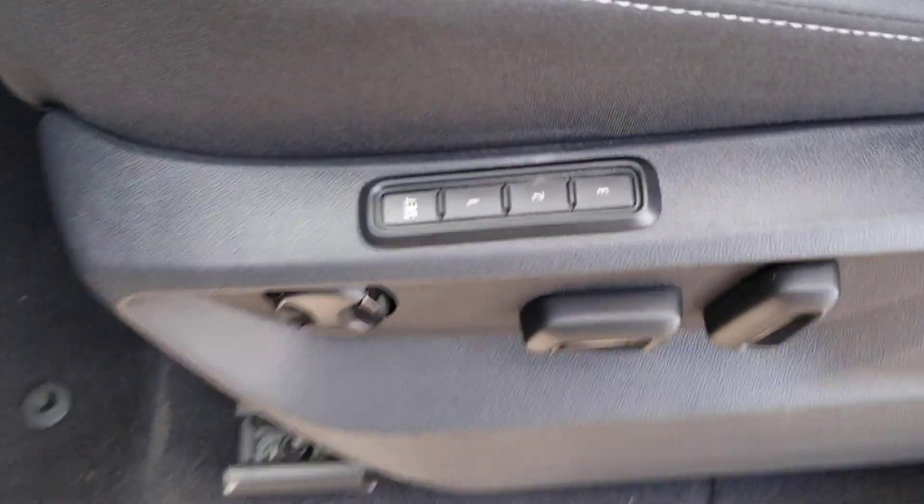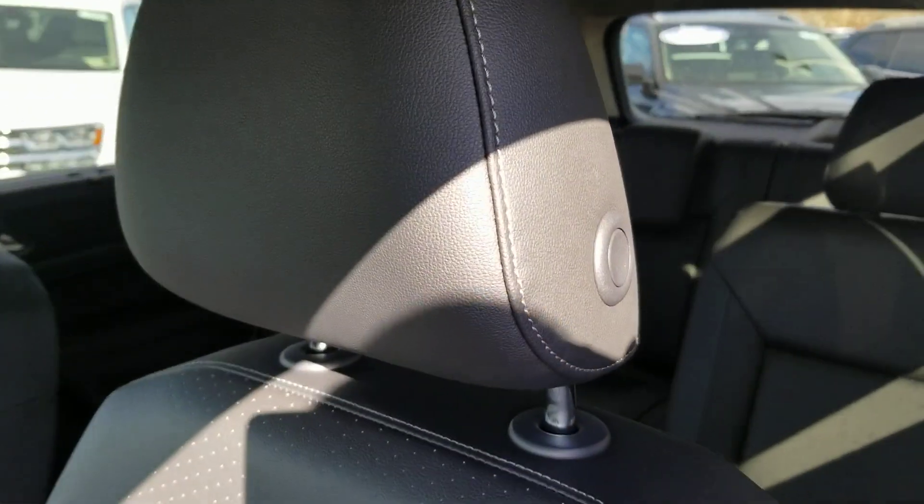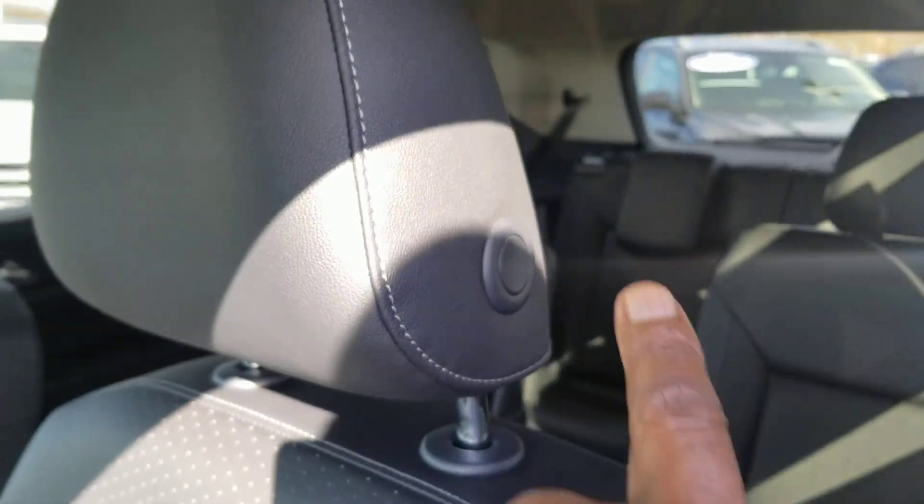There's three-seat memory right here on the side, lumbar support up here, and then your forward and back and seat back controls here. There are leatherette heated seating surfaces, headrest adjust, and seat belt adjust up here.